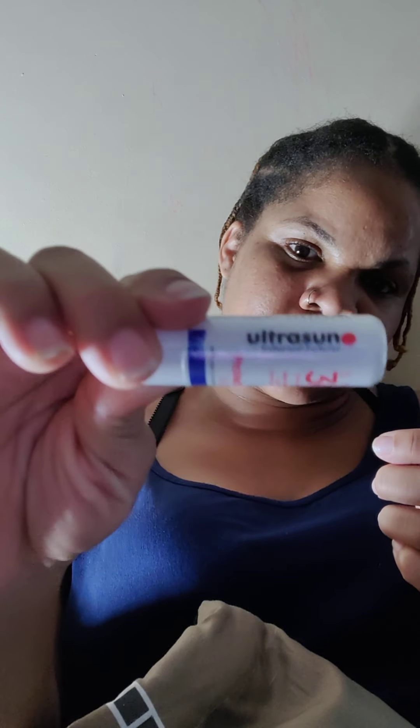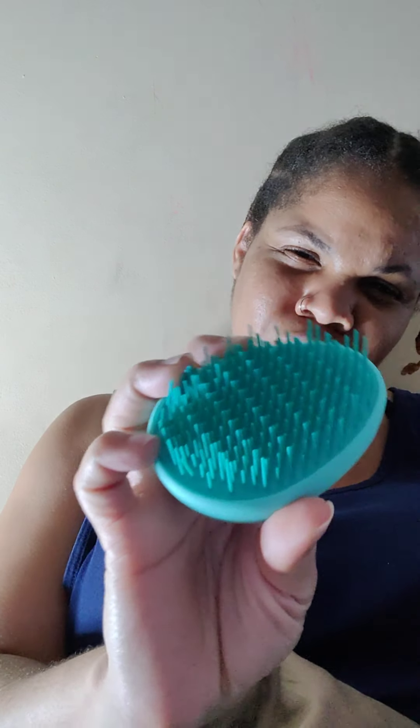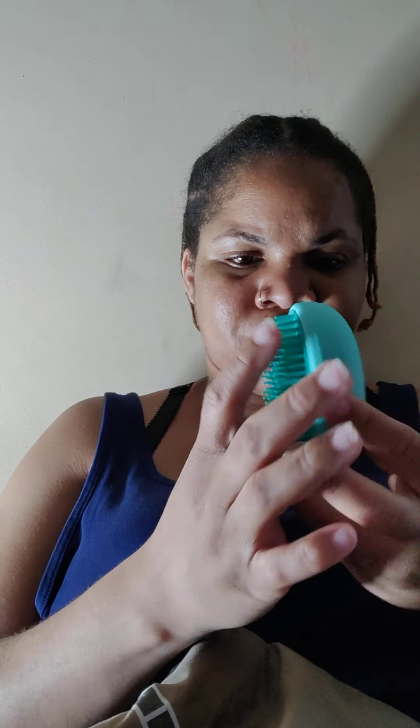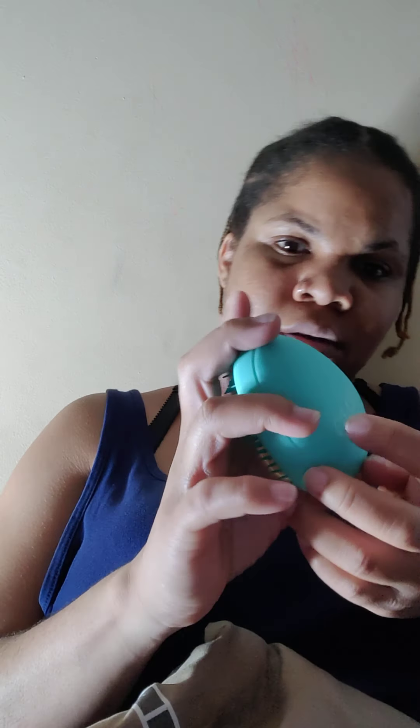Last but not least, there's this brush. I don't know what I would do with this because I have natural hair, so I'm not sure if it's really good to use on it — we might try it though, no promises. I do like the idea of it; it's hard. The brand is Glove Glove.